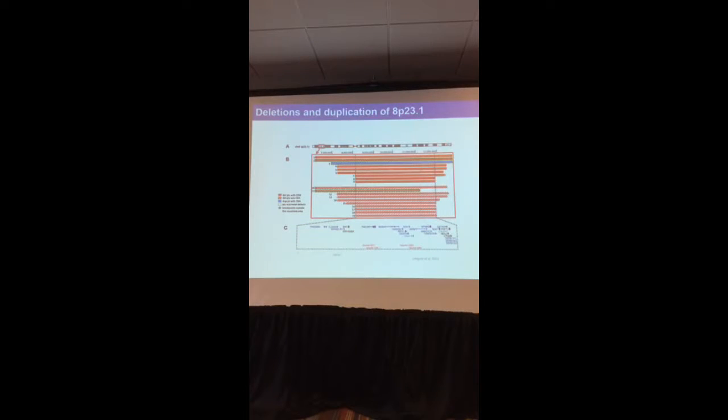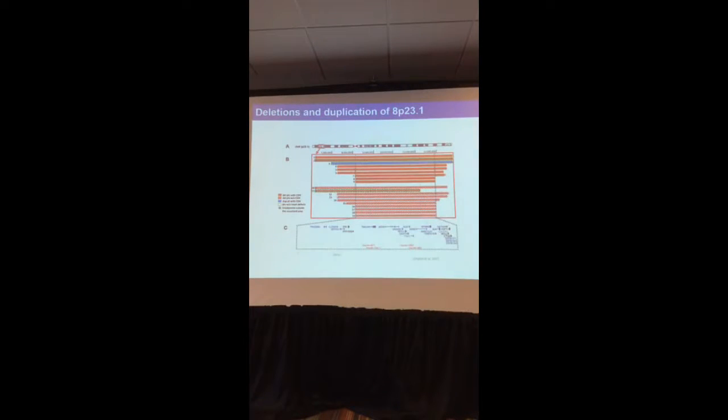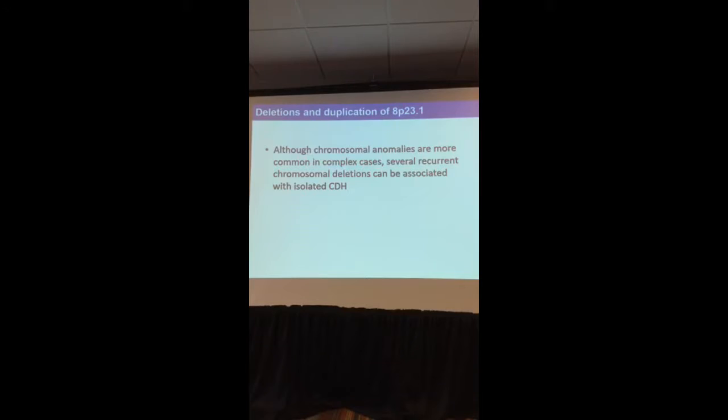We also found something very interesting: a patient who had a duplication of this region rather than a deletion — so this patient had more of the genetic material, not less — and still went on to develop CDH. This speaks to the complexity of the situation. Although chromosomal anomalies are more common in complex cases, sometimes a chromosomal deletion in this region is enough to cause CDH alone.